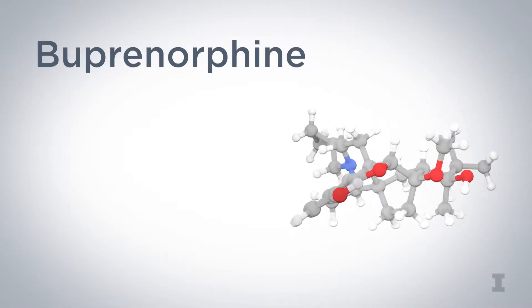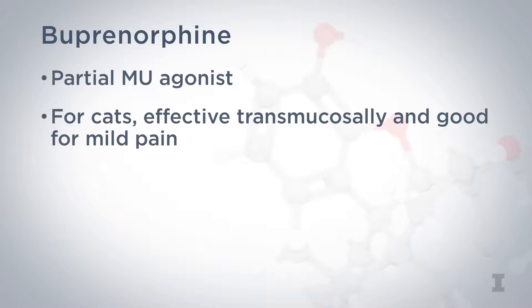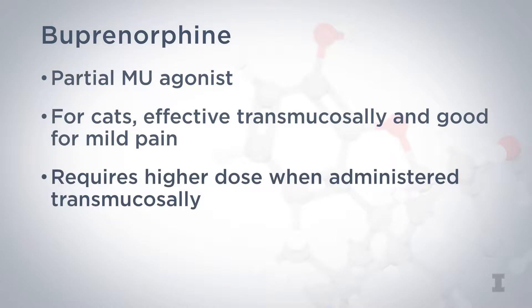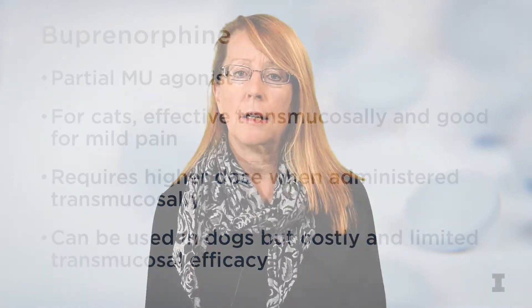Let's start with buprenorphine. It's a partial mu agonist. In cats, it's well studied, is effective transmucosally, and is good for mild pain. When given transmucosally, it needs to be dosed higher than when using the IV or IM routes. Buprenorphine can also be used in dogs, but it's expensive and has limited transmucosal efficacy due to a different oral pH in the dog.